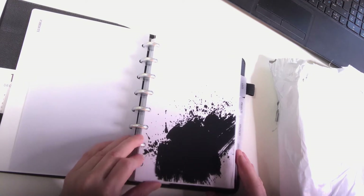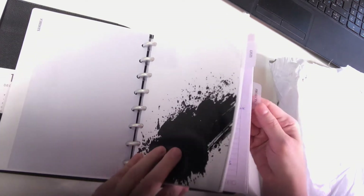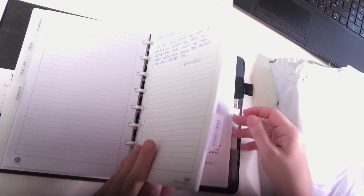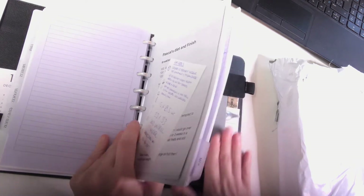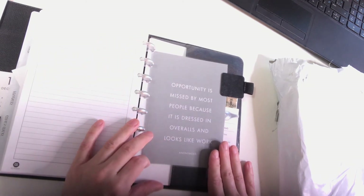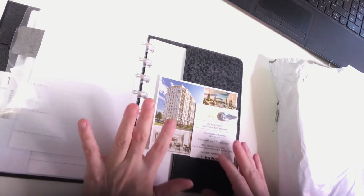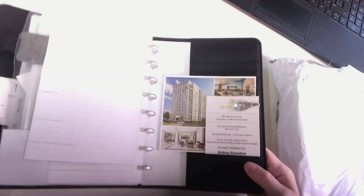Here is the ink splotch, and then I just have my sections: lists, projects, finances, goals, ideas, and miscellaneous. At the back of my agenda I just have a little quote: 'Opportunity is missed by most people because it is dressed in overalls and looks like work.' I'm just covering up the face here — and a little silver ollie clip right here. So that is my desk agenda and what I ordered from Cloth and Paper.